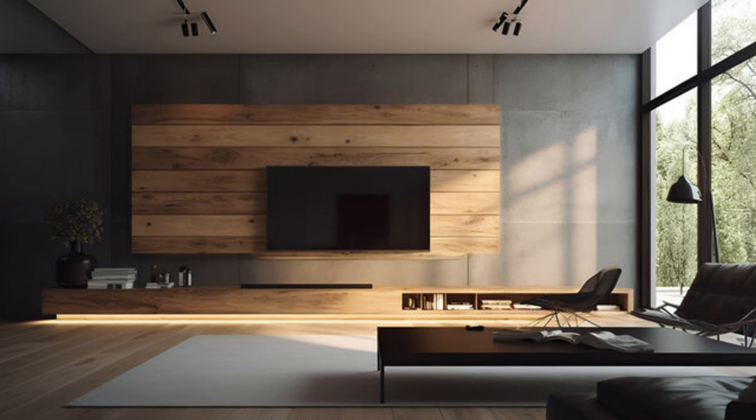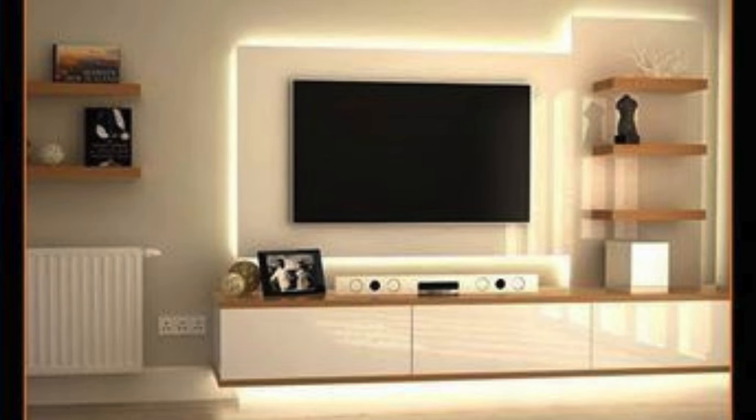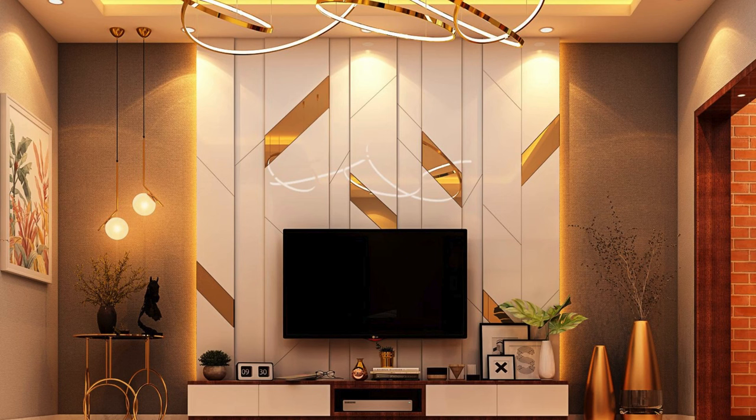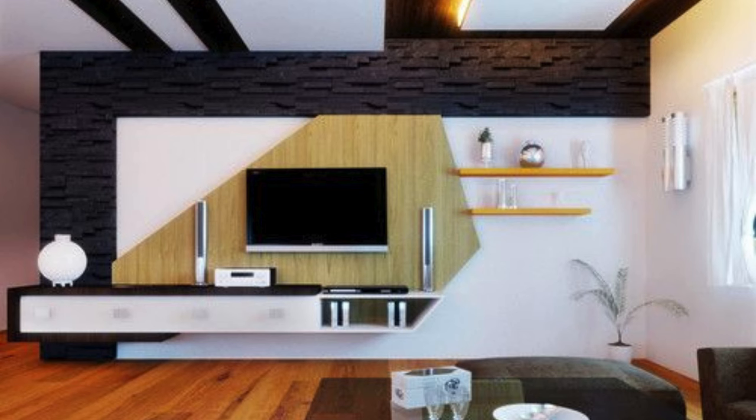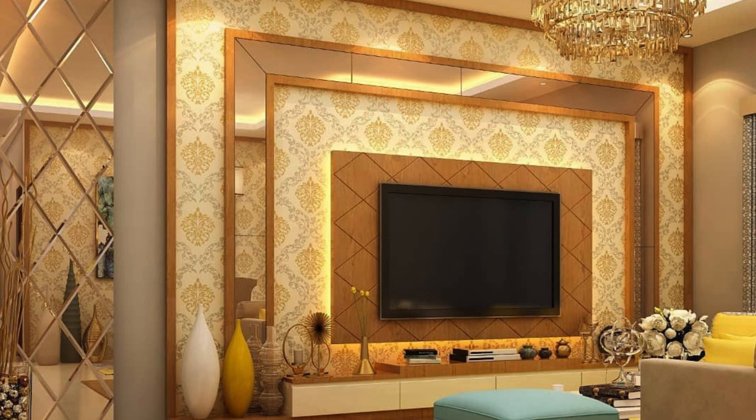A combination of open and closed storage for display and organization. Using decorative panels to add texture around the TV. A symmetrical design around the TV. A TV wall unit that doubles as a room divider. Including a mini-library around the TV. Hidden storage for consoles and devices. A TV wall unit with a built-in desk or workspace. Floating cabinets at different heights. A wall-mounted TV with a large, decorative frame around it.